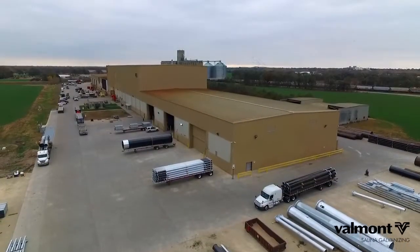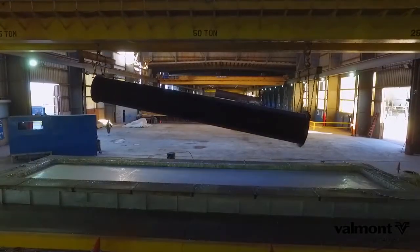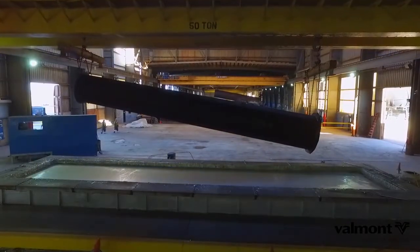Every step of the process is orchestrated seamlessly throughout Salina's 150,000 square foot facility. The craning system lifts and transfers pieces up to 50 tons between tanks.